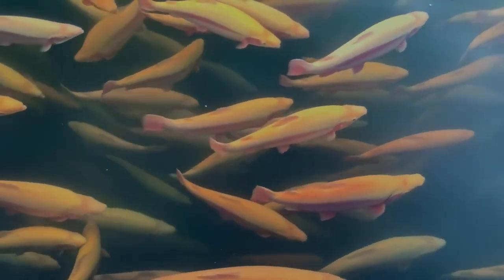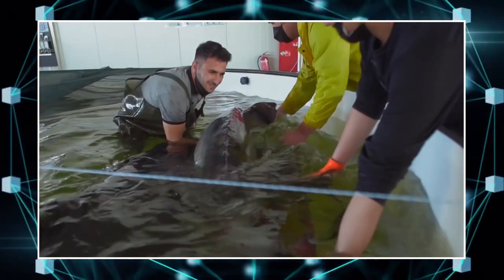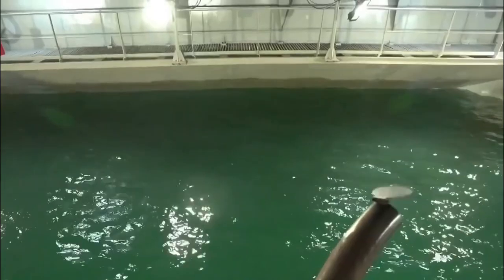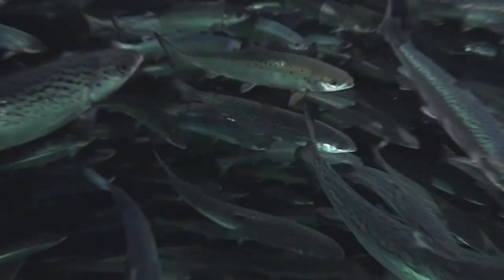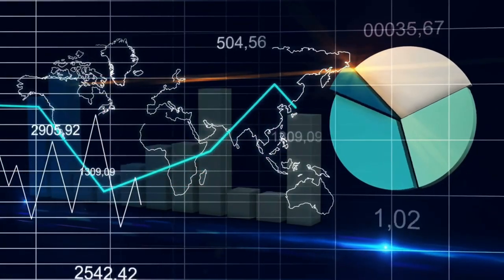Fish farming has never been simpler and more efficient, all thanks to these incredible machines. These new machines, which range from automatic feeders to self-cleaning tanks, are revolutionizing the aquaculture sector. Fish farmers can now spend less time maintaining their equipment and more time growing their business.